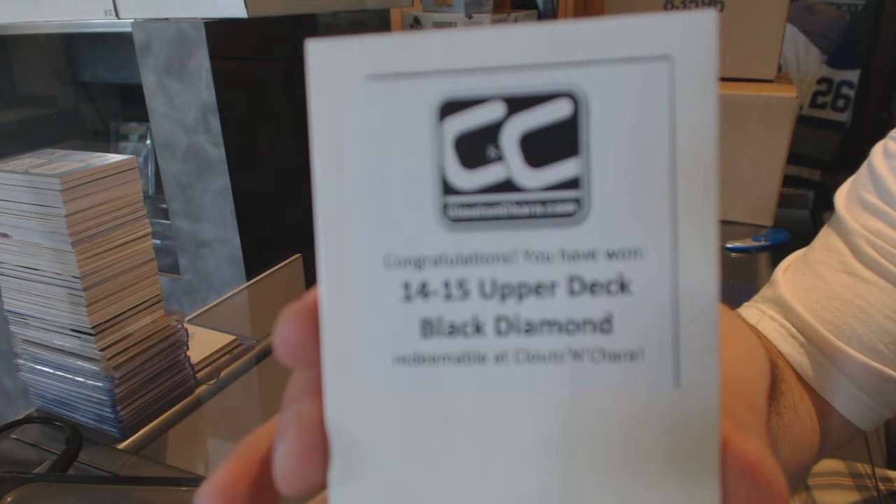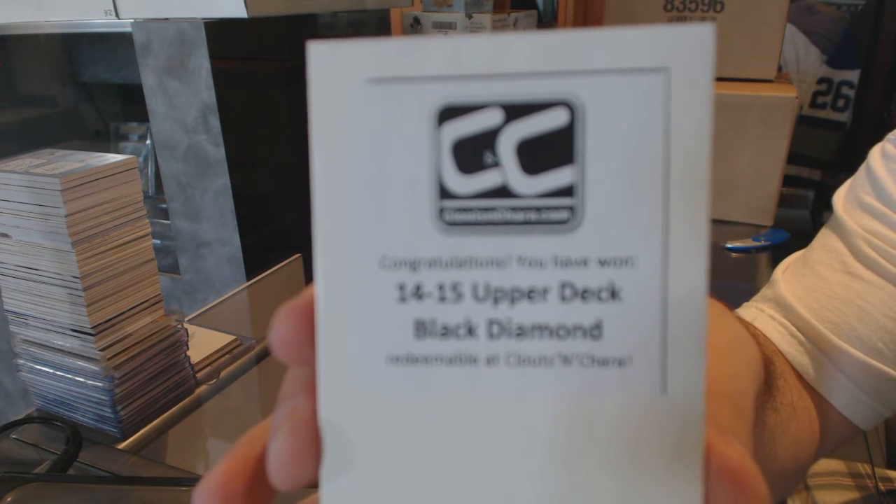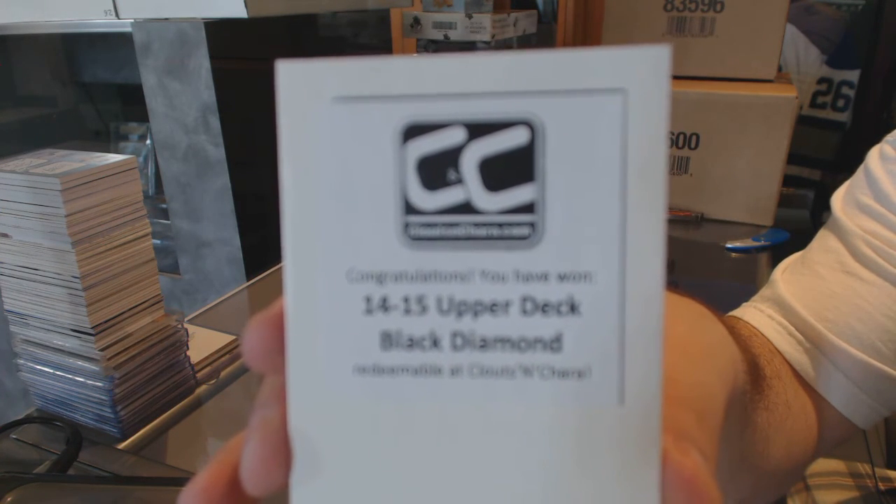And the box in this one is 14-15 Black Diamond.